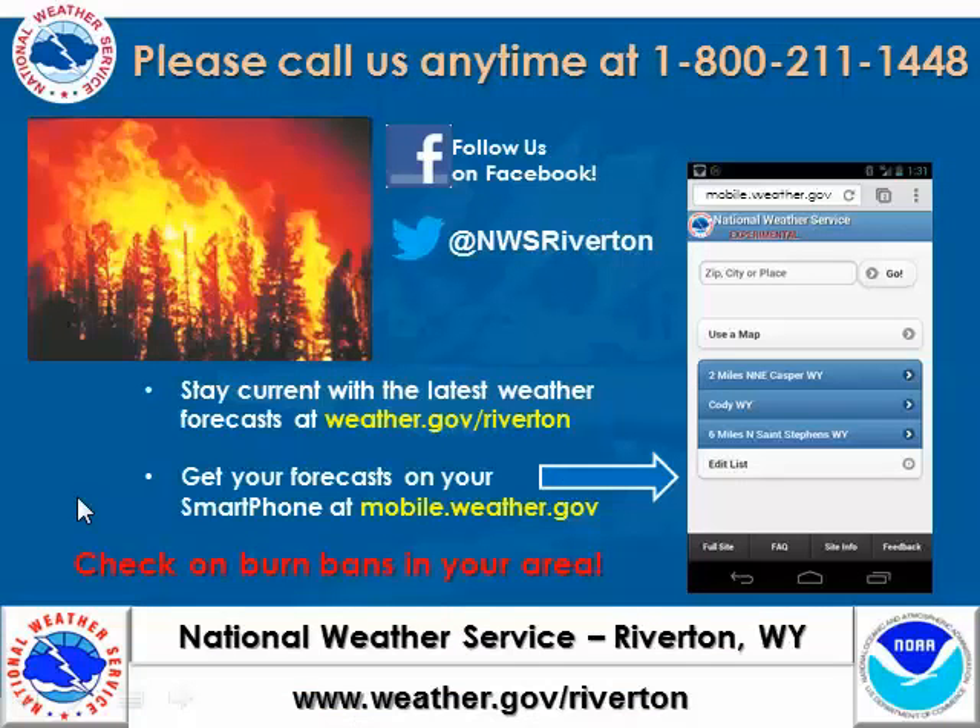We hope you're enjoying your summer so far. Please check in with our forecast as things do change and the models change around — we certainly don't always get our forecasts right. Please check up with us on Facebook, Twitter, the internet, and even on your mobile device. And please pay attention when you're up in the mountains to keep those wildfires under control. Take care.